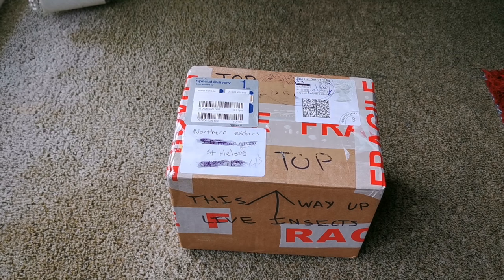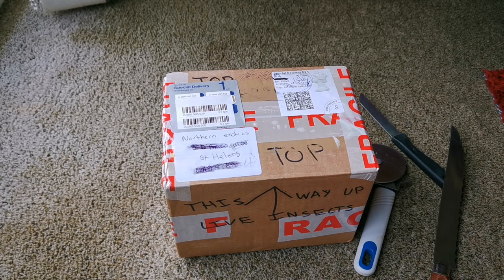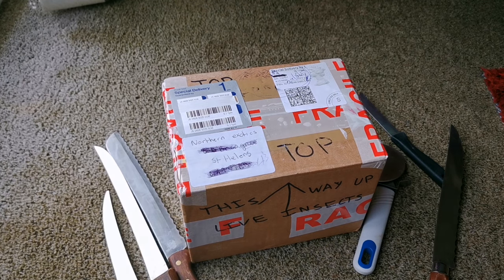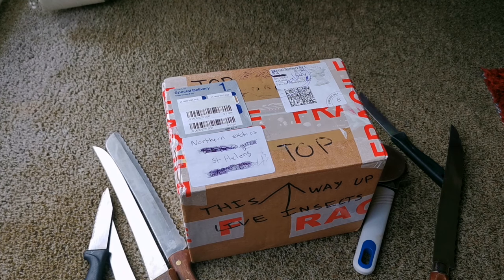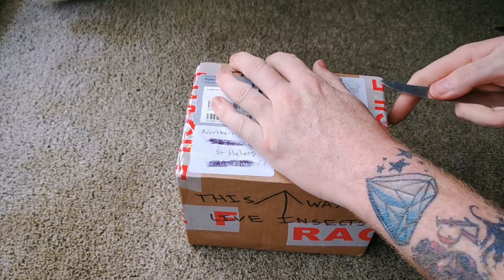So there it is then — we have got a couple of implements to help open the box. We can either use that, that, that, that one, that one, or that one. Make your choice — which one should we use? The only thing I could possibly think this could be is...